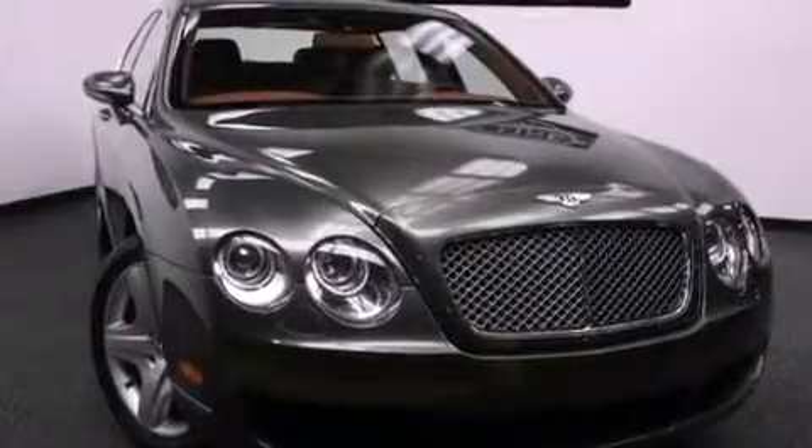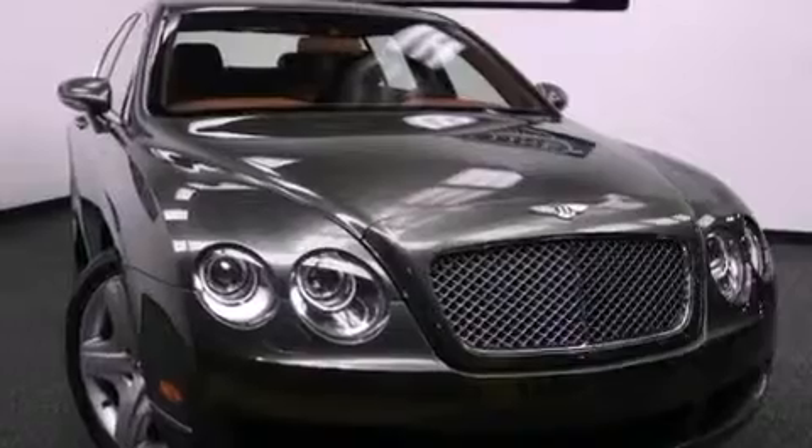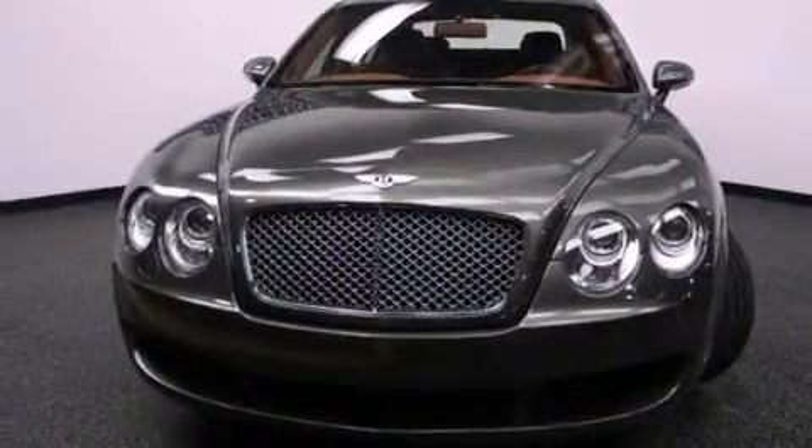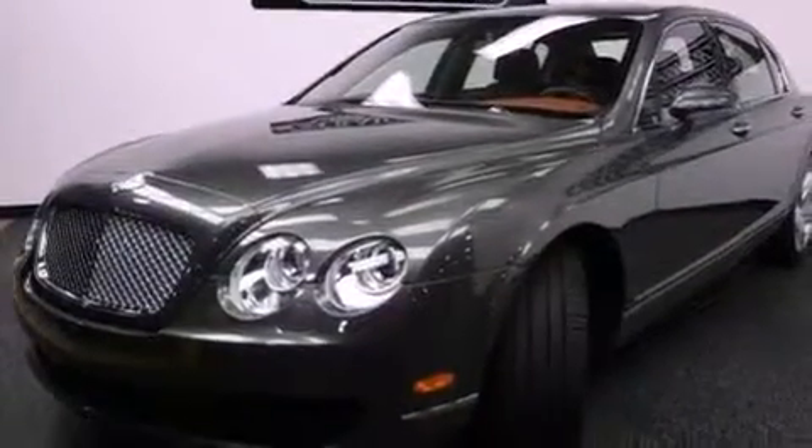Its top features include a sunroof, air conditioning with automatic climate control, cruise control, leather seats, a twin-turbocharged forced induction system, a limited-slip differential, big 19-inch wheels, a low-tire pressure indicator, an auto-dimming rear-view mirror, and this vehicle has less than 60,000 miles.